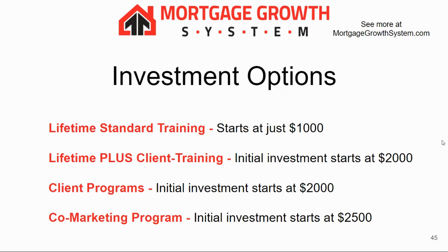It typically only takes us about five to seven days to build and launch, getting you generating leads. In fact, all of our programs can have you generating leads within seven days or less. Visit our website at MortgageGrowthSystem.com — we have a lot more details and you can download the PDF version. The best thing you can do if you're seriously interested is schedule a call with us. We'll break everything down, answer any questions, and guide you to the program that's best for your situation. Thanks so much.